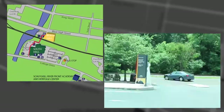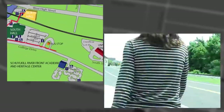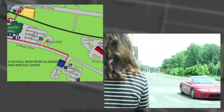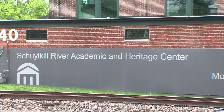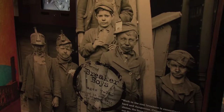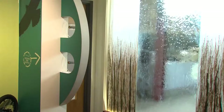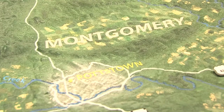A short trip down College Drive will bring us to the Riverfront Academic and Heritage Center. This building is the result of a partnership between Montgomery County Community College and the Schuylkill River National and State Heritage Area. In the Heritage Center's Interpretive Center, you can learn about the river's history in the American industrial and environmental revolutions. Also, the center is open to the public.